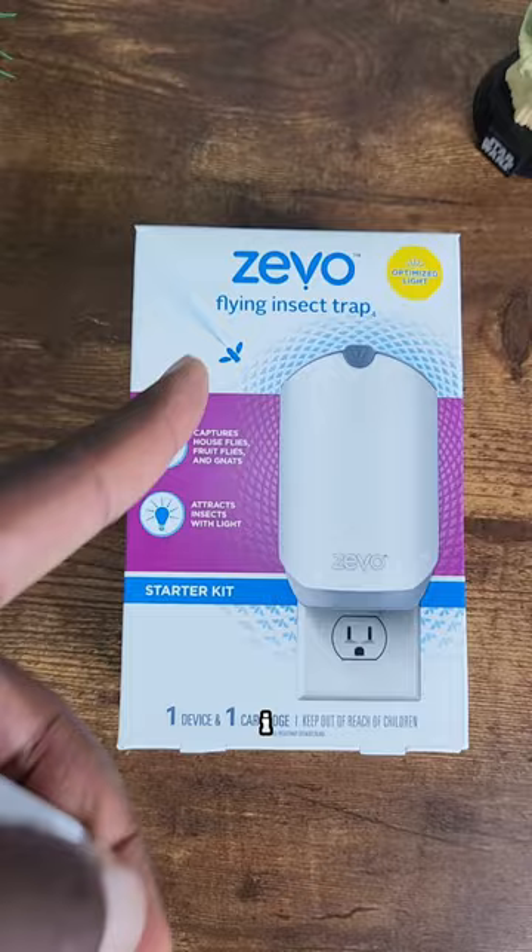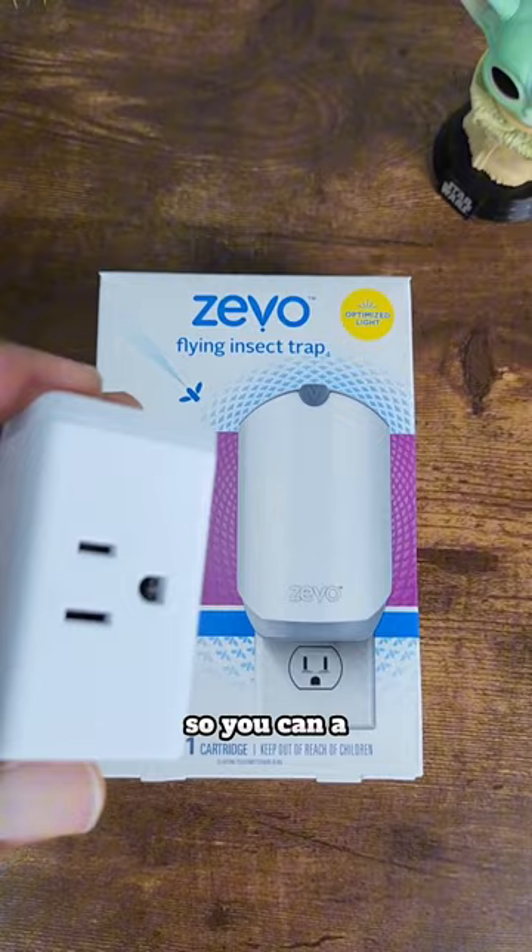I definitely recommend that if you're thinking about getting the Zevo flying insect trap, invest in a smart plug so you can automate when it comes on and off — where it will be more effective — and you can also save on your electricity bill and extend the life of the LED.